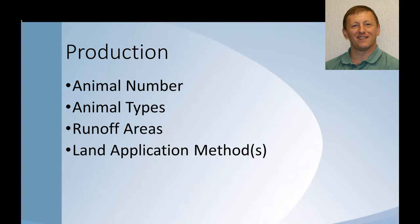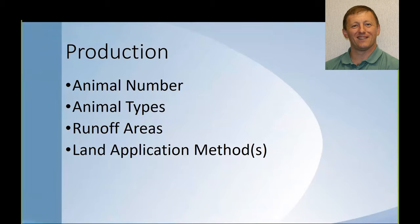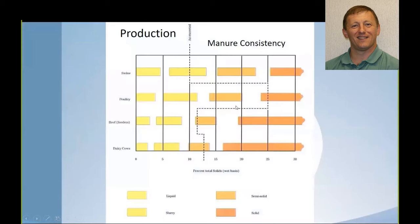As we look at production, we need to consider animal numbers, how many we have, what size area they cover, and what animal types. Those factors impact the manures produced, runoff areas, and land application methods. Looking at manure consistencies — when manure is excreted from animals, how will it be handled? From a production standpoint, it's usually in the slurry range: not easily handled as a solid, not easily handled as a liquid. We need to think about manipulating the form — drying or adding water — to make land application feasible.